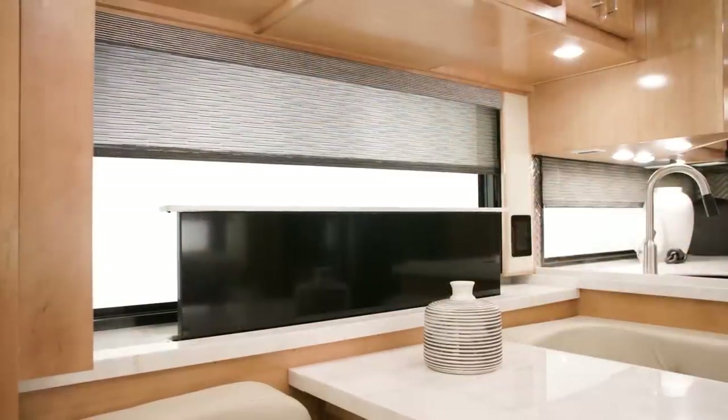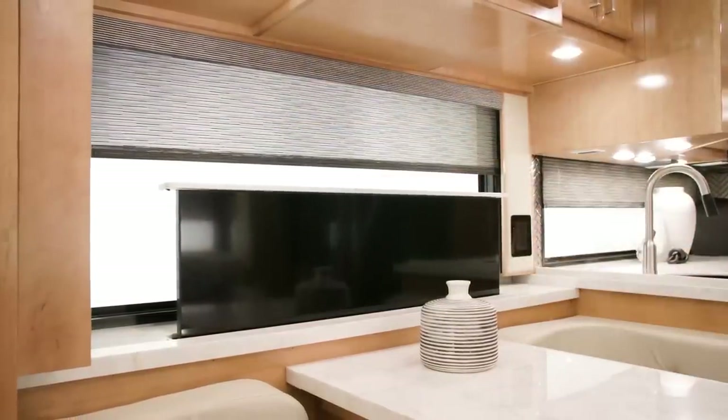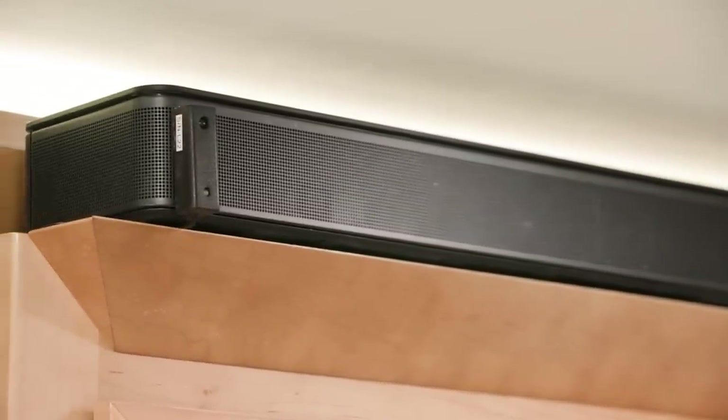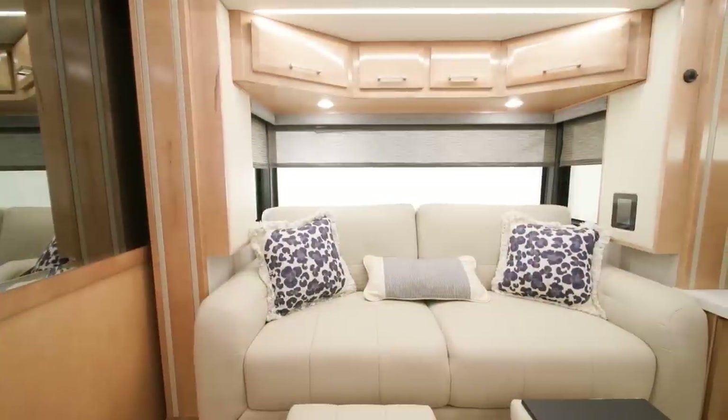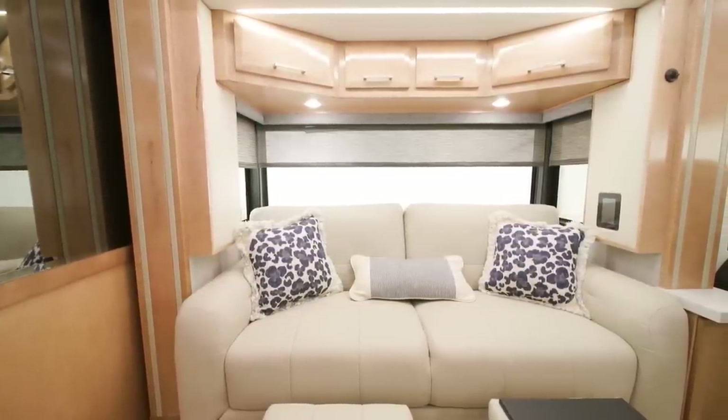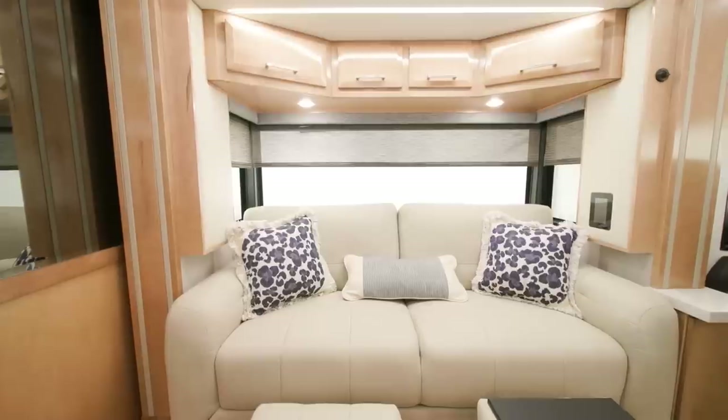For entertainment, a Samsung 50-inch LED TV is mounted on a televator and paired with a Bose soundbar. This model includes an optional Wi-Fi Ranger Denali LTE system and Spruce router – ideal for streaming services or for those who need to take their work with them on the road. Large bonded windows create a bay-like window to help you see all of your surroundings and let in natural light.